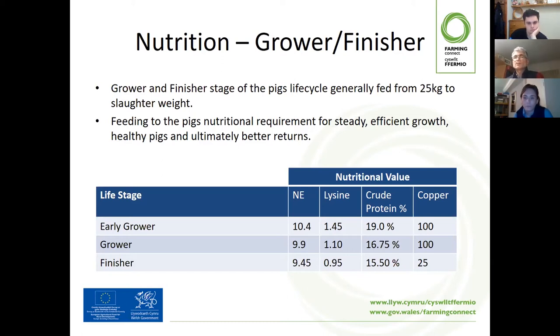In this table, an early grower diet might have a crude protein of around 19% and a total lysine of about 1.4–1.45. As the pig grows and gets bigger, daily consumption increases and you bring down the density of the ration. Moving towards a finisher diet, you'd be looking at around 9.5 net energy and about 15–16% crude protein. That would be a typical feeding programme, but it may not be practical to have three rations. Plenty of people feed two over that phase, and you can even feed one.